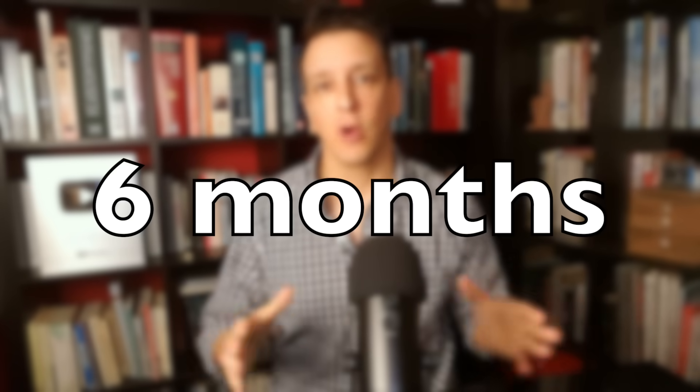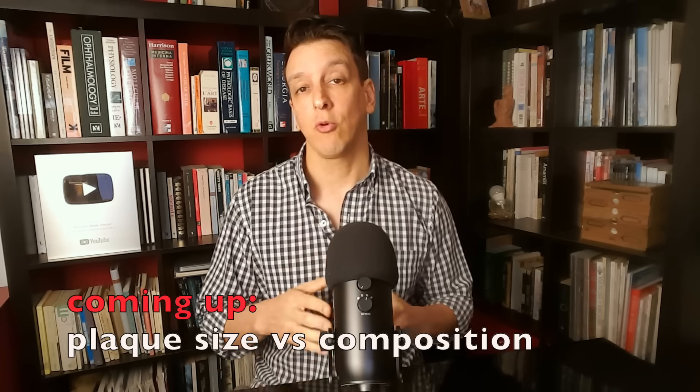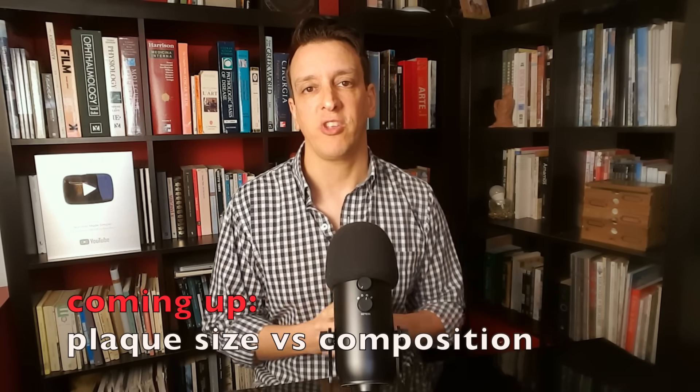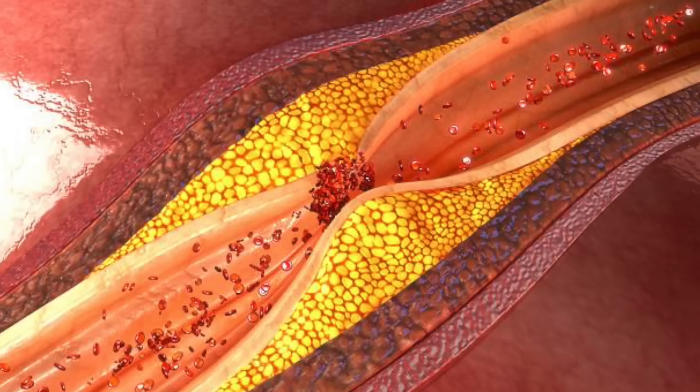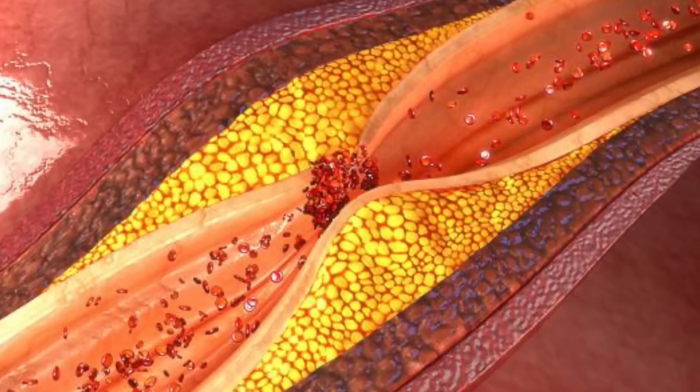After six months of this workout program, they measured the plaque in their arteries and compared with the values before the trial. In the control group doing standard of care, there was no significant difference in plaque dimensions — no significant increase or decrease.